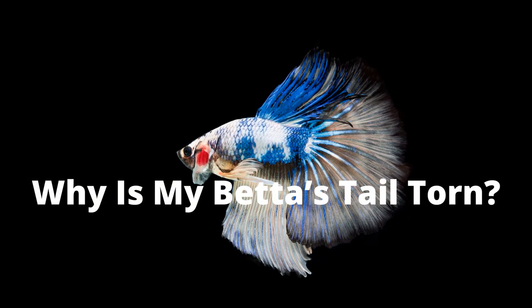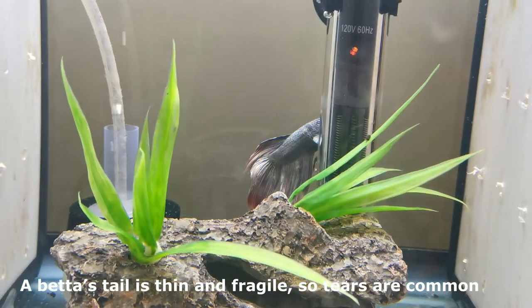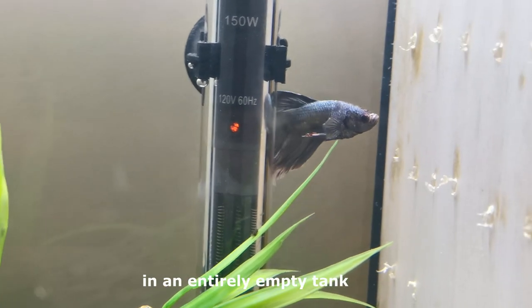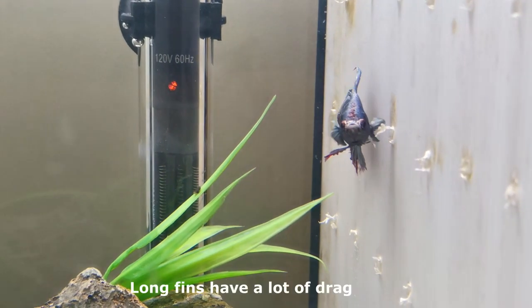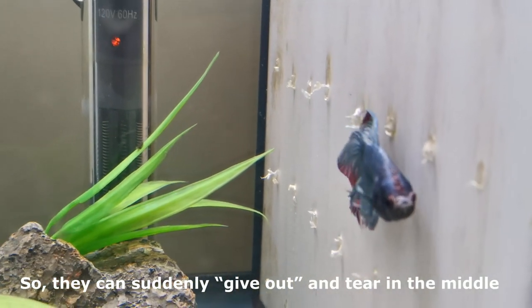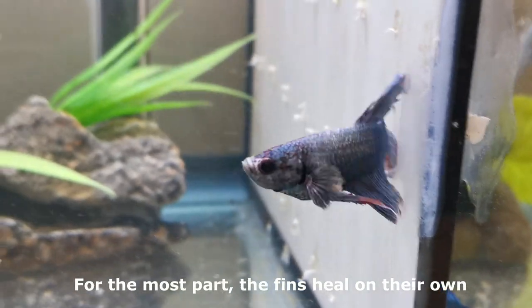Why is my betta's tail torn? A betta's tail is thin and fragile, so tears are common. Some bettas can even manage to tear their fins in an entirely empty tank — it may be due to a betta simply swimming around. Long fins have a lot of drag, so they can suddenly give out and tear in the middle. For the most part, the fins heal on their own.